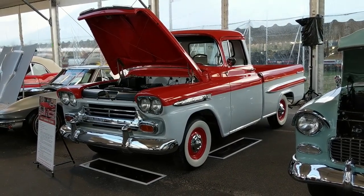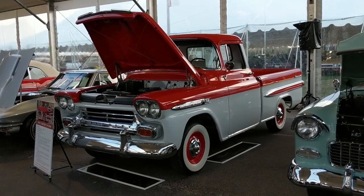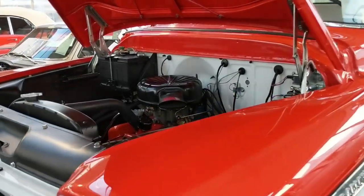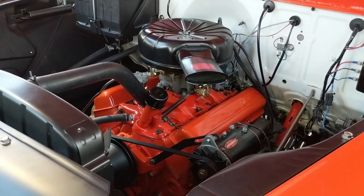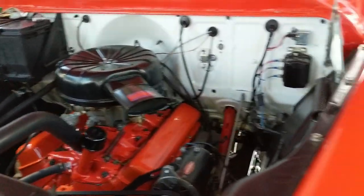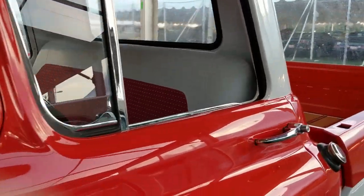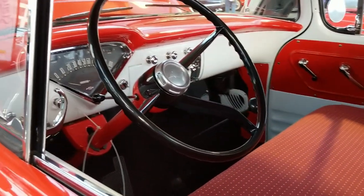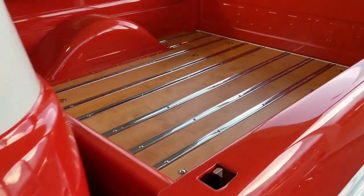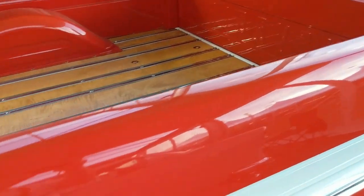Here's a 1959 Chevrolet Apache pickup finished two-tone in Cardinal Red and Cameo White. All the chrome has been redone. It has a 283 cubic inch engine with a four-barrel carburetor, and everything under the hood is nicely done. New glass moldings, all the trim is done, restored gauges, painted dashboard, very nice upholstery, and a new wood bed with stainless trim that looks like maple. This is a really nice truck.